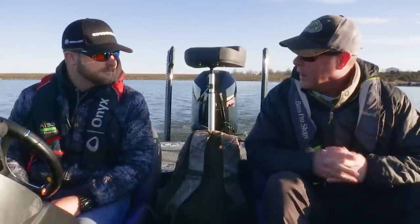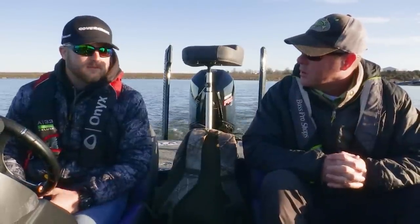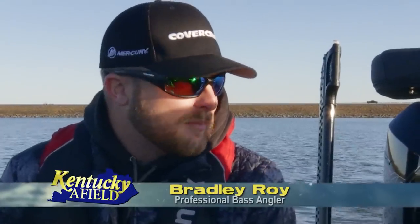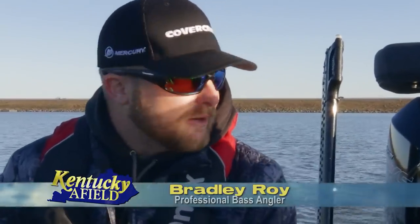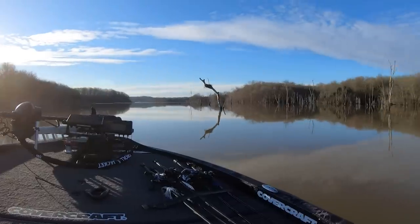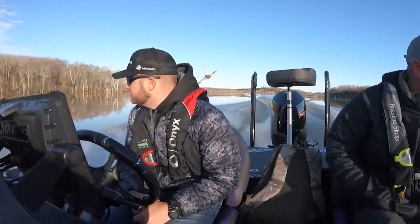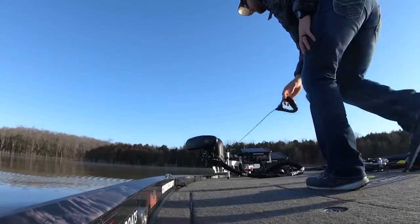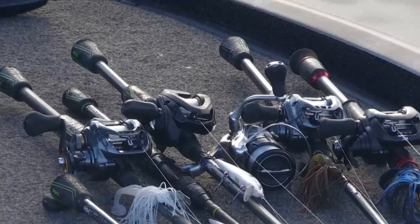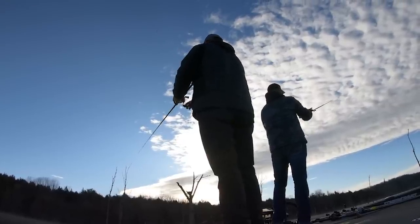Today is really to go out and figure out a pattern — like what you do for a living — and hopefully put some fish in the boat. Figure it out as we go. It's March. These fish are as fat as they're going to be all year, and you've got a chance to catch maybe the biggest fish of your life. So that's why we're here. Cedar Creek's a great place to fish because even if you're not getting a lot of bites, your opportunity to catch a good one is pretty high.